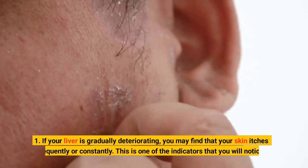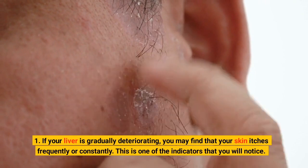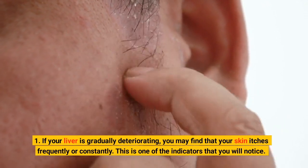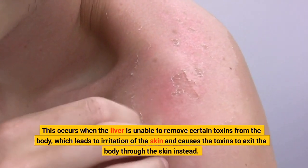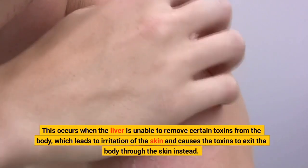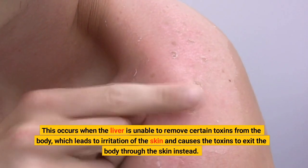1. If your liver is gradually deteriorating, you may find that your skin itches frequently or constantly. This is one of the indicators that you will notice. This occurs when the liver is unable to remove certain toxins from the body, which leads to irritation of the skin and causes the toxins to exit the body through the skin instead.